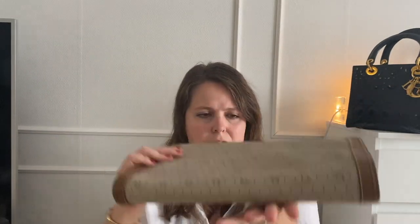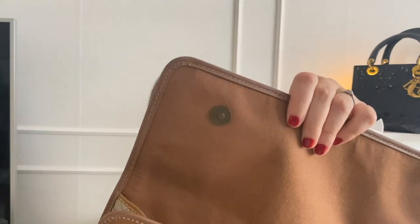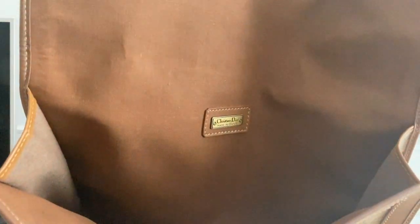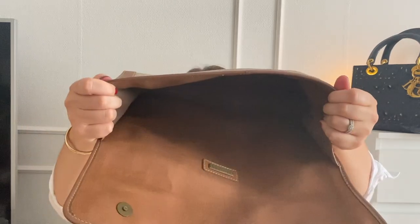She has really taken care of this and I'm happy to receive it. It closes with two magnets, and they're maybe the only part that shows its age — they've darkened a bit. Inside it's lined with a canvas and has a Christian Dior signature inside. It's just one big open compartment.